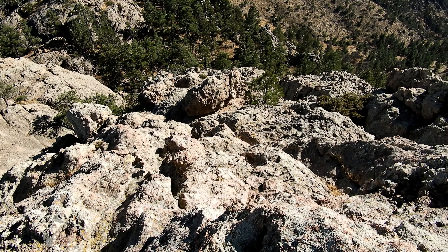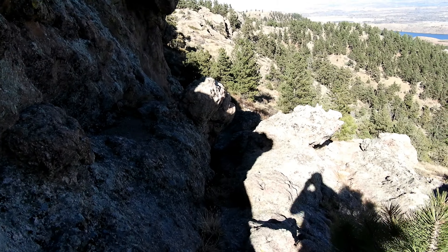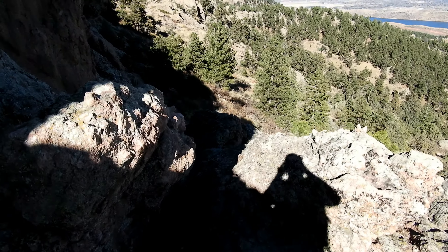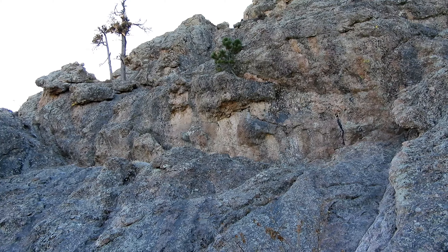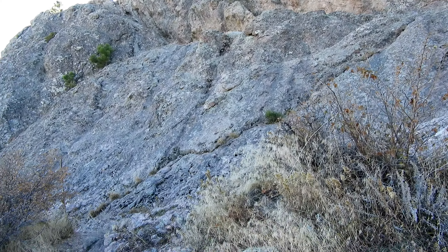The only thing you really need to worry about when coming down is locating this rock right here, because this is the ramp that you want to take down. Don't start heading down one of these little ledges until you see that rock — I guarantee it's not going to be the correct one. And just like that, I'm down. That's really not too bad at all. I bet that didn't even take 10 minutes.